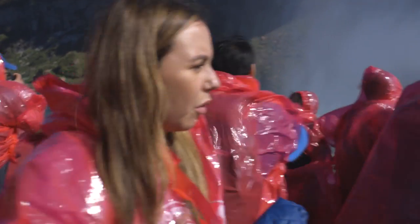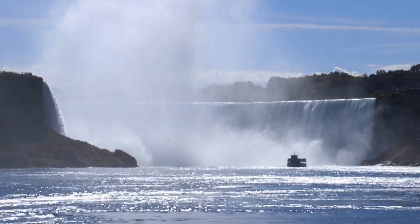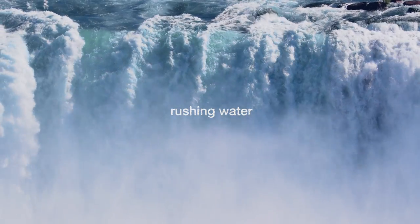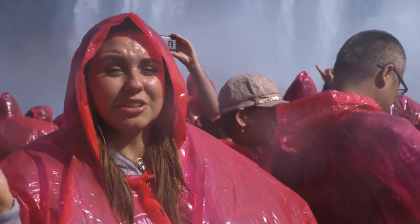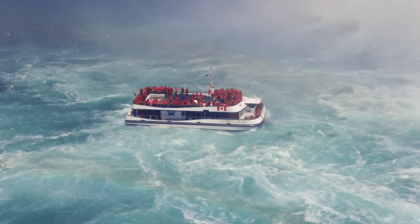We're getting really close to the Falls now. It's windy and it is really misty — it's like we're going straight into the fall. This is one of the coolest things I've ever done. I had no idea we were gonna go so close. I thought we were gonna stay up there but we're actually inside the Falls.